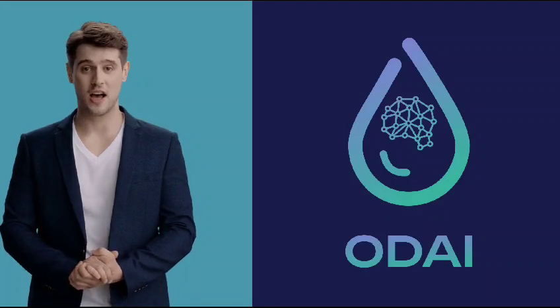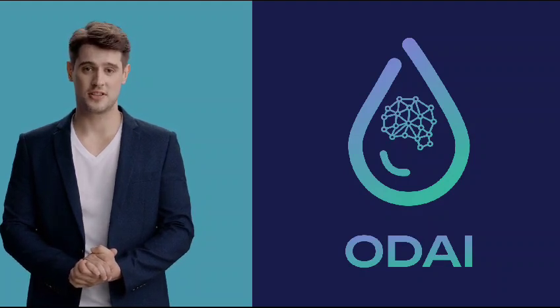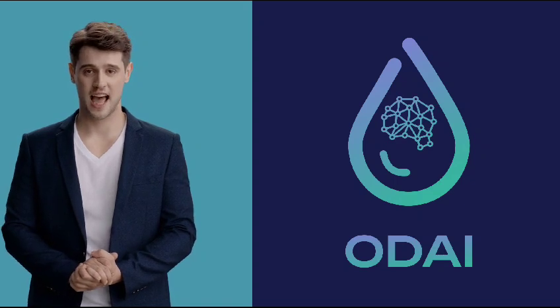Imagine having a personal doctor for your engine that diagnoses its condition with just a drop of oil. Delve into understanding your engine's health as you've never done before, as my colleague showcases the transformative capabilities of the Odai app.